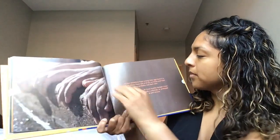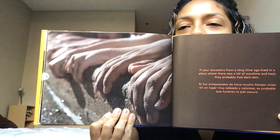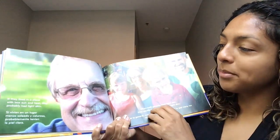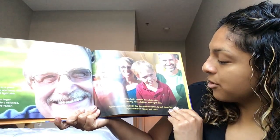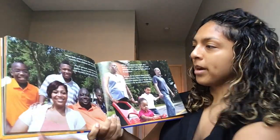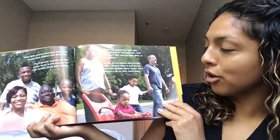If your ancestors from a long time ago lived in a place where there was a lot of sunshine and heat, they probably had dark skin. If they lived in a place with less sun and heat, they probably had light skin. When both birth parents have light skin, they usually have a child who has light skin. If both birth parents have dark skin, they usually have a child who also has dark skin. When one birth parent has light skin and another has dark skin, their child's skin may be light, dark, or in between.